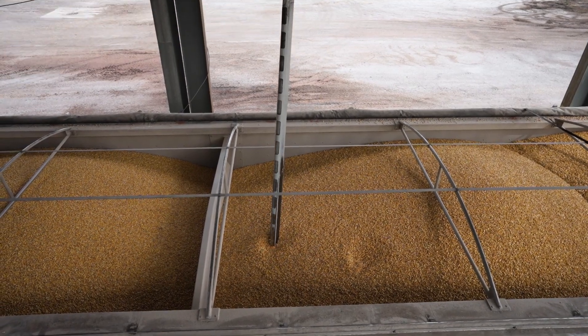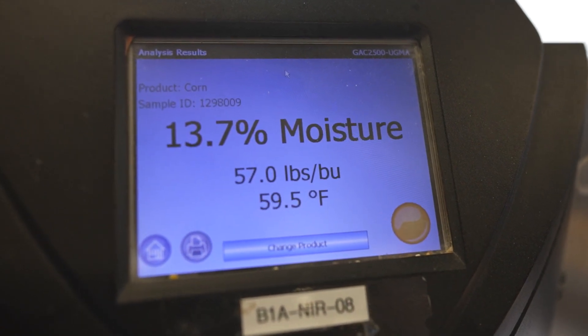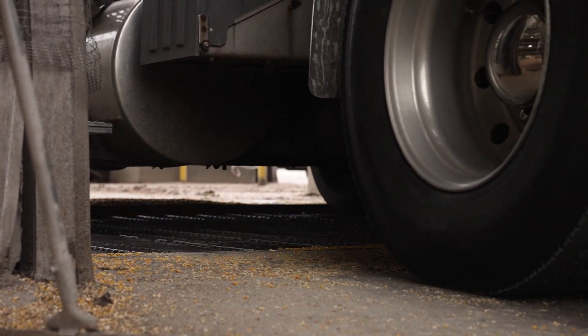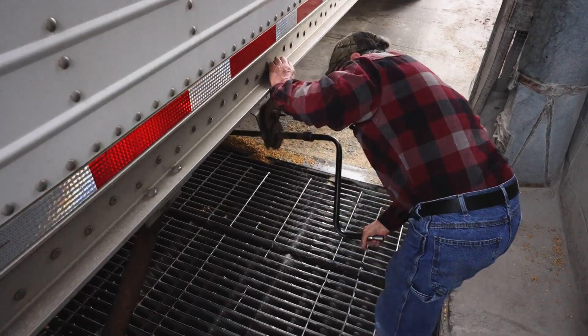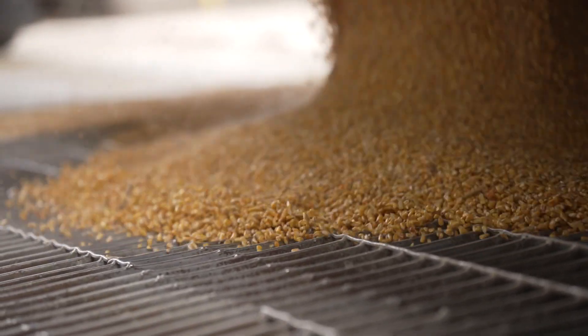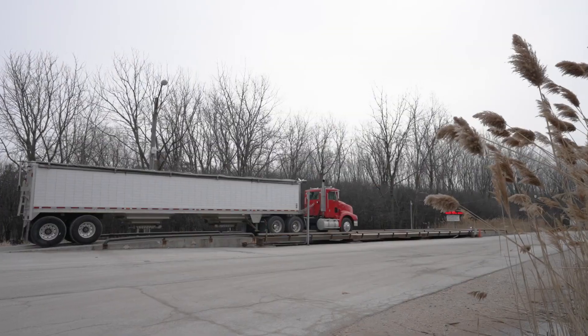After they take their sample, they decide whether or not they're going to let me dump it, because there have been times where you get spoilage or damage and they will decline to unload a load. I have seen that happen — none of mine though. So then they'll unload it and put it into their storage facility to utilize the grain later in their plant.